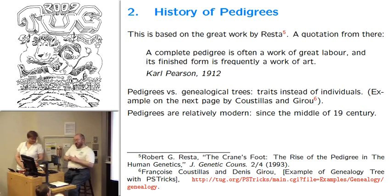What I'm going to tell you about is based on great work by Rester, who published in 1993 in the Journal of Genetic Counseling, mostly about the history of pedigrees. If you look at the quotation which started this work — a quotation from Karl Pearson about pedigrees being both a work of art and work of beauty — you will see that it matches very well with our goal as a TeX community. And if the name Pearson seems familiar to you, this is the same Pearson. You will see some other names you know from mathematics, probability theory, and statistics.